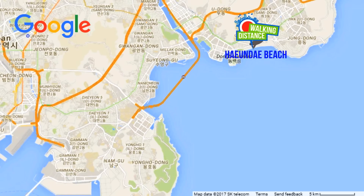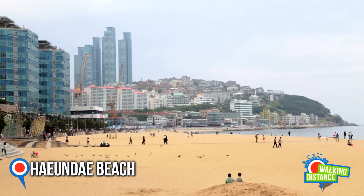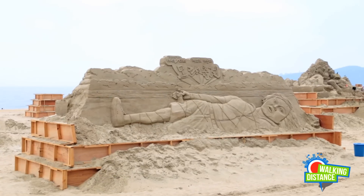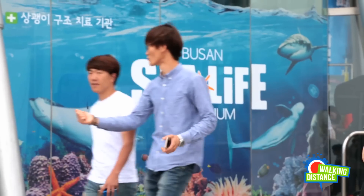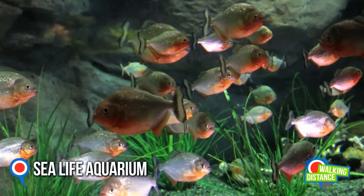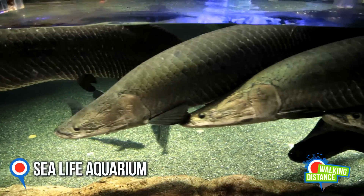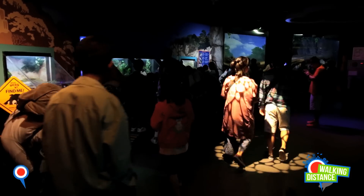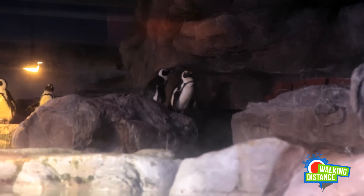Now it's time to head on over to the beaches. Haeundae Beach is the most popular beach in the city, attracting many visitors. Nearby, you'll find the Sea Life Busan Aquarium. This is the perfect place to take a tranquil break, to hide out from the rain, or to cool off from the humidity and heat. This is a great place to find out more about the mysterious lives of these creatures of the deep.